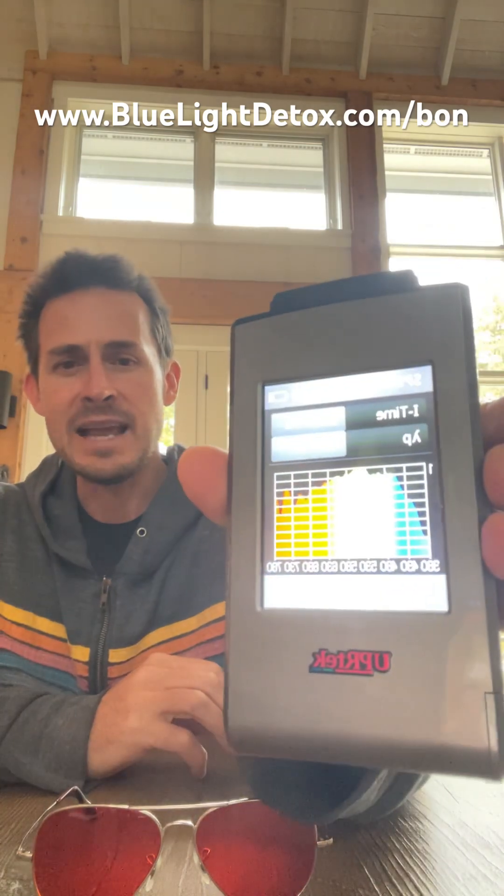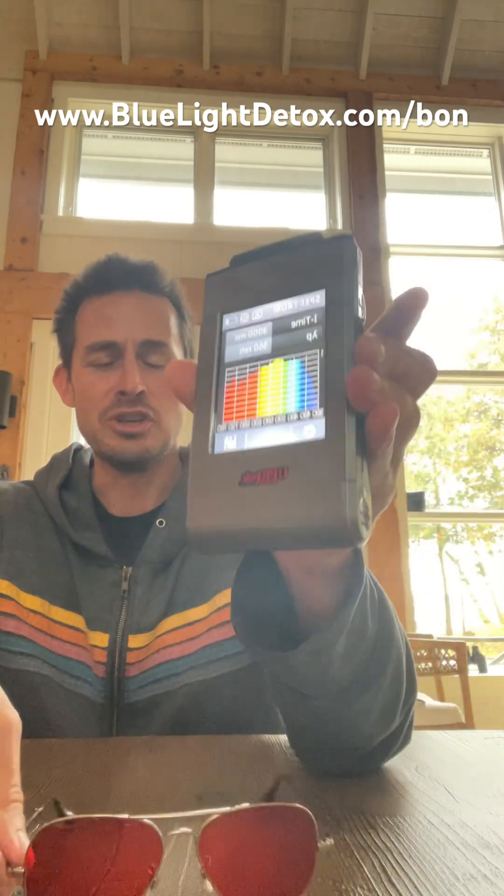Now here is the light spectrum in this room. If they do work, all that blue should go away.